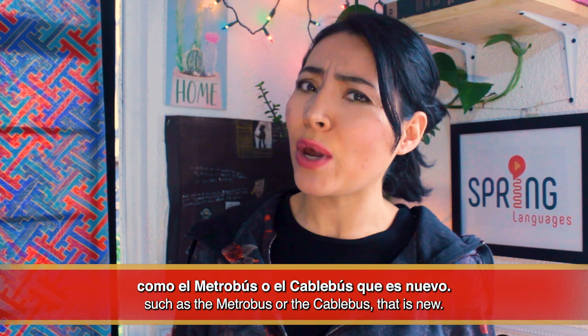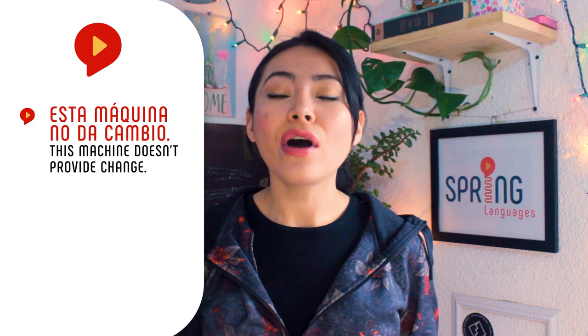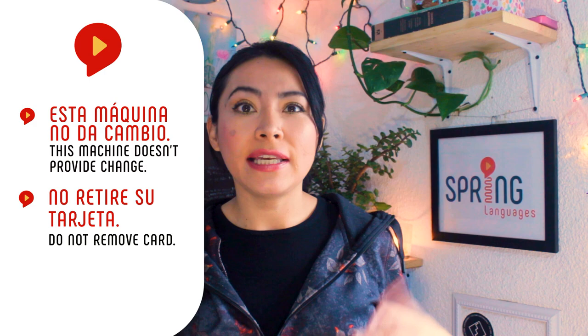I'm working on another video about other means of transportation. Let me know if you want me to go take a ride to the new Cablebus — it should be fun! When recharging your tarjeta de movilidad integrada, look at the machine and pay attention to these warnings: Esta máquina no da cambio. No retire su tarjeta. Also super important: in Line 12, they only take la tarjeta de movilidad integrada — they don't take tickets. Who makes these rules?